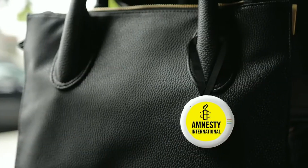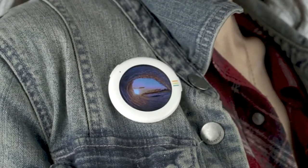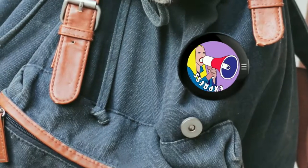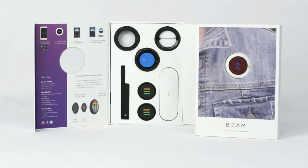Beam is the perfect gift to yourself and others, from kids to grandparents. Beam is dynamic and grows with you, changing in real time as you change. Beam the authentic you in the real world. Start beaming today.